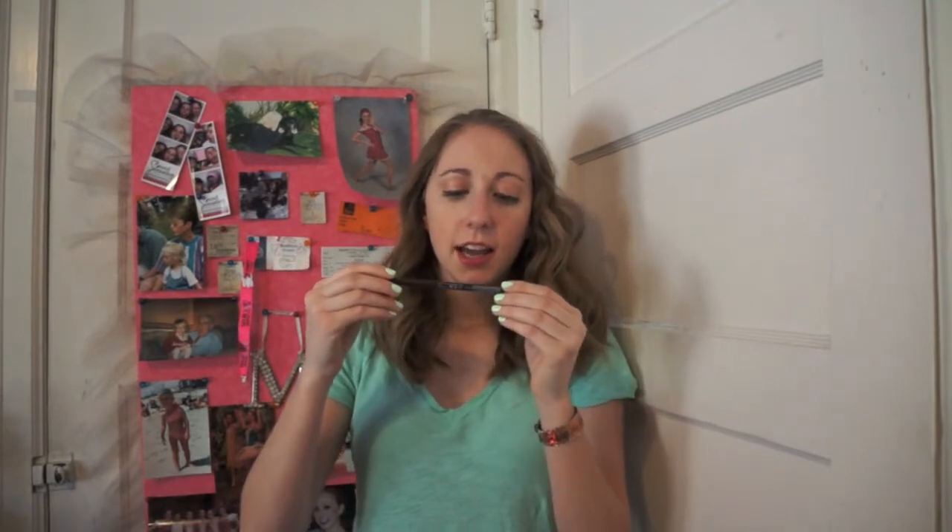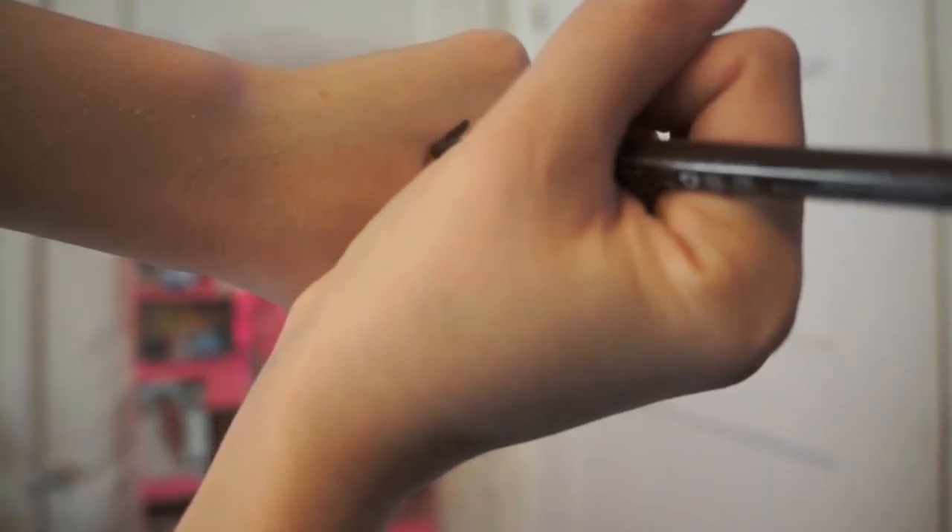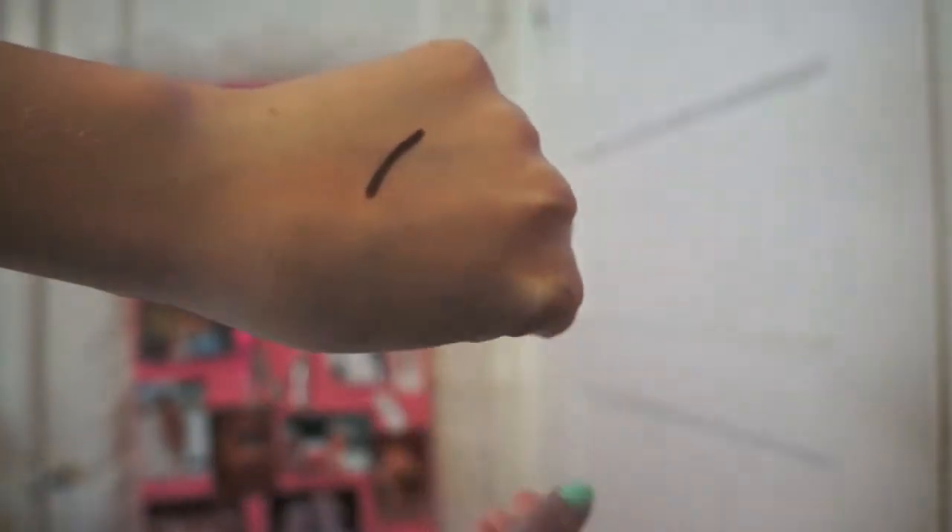The third item I got from Ulta is this eyeliner. It is a NYX eyeliner — a retractable eyeliner, so it's like a crayon and not liquid. It is waterproof in the color brown. I got this because I've really been wanting a brown eyeliner. Since my eyes are blue, brown really complements them and makes my blue eyes stand out. I really only have black eyeliner, and sometimes I find my liquid black eyeliner is really harsh. This is going to give a softer look and really make my eye color pop.